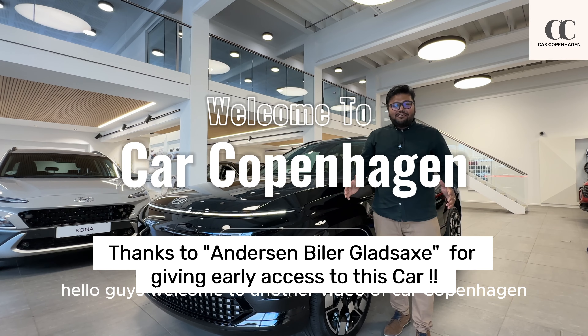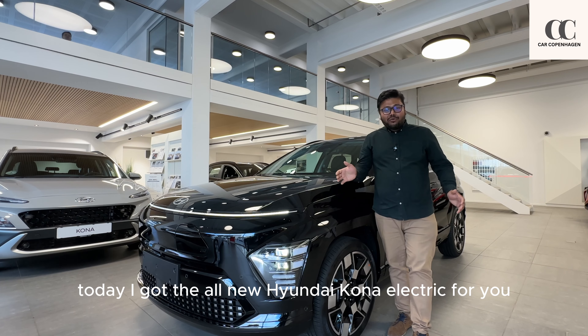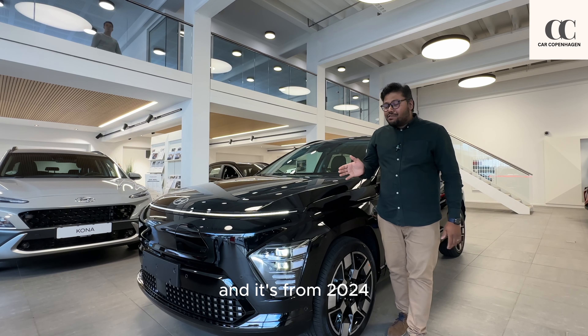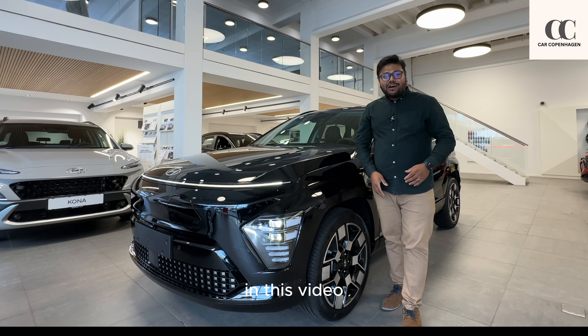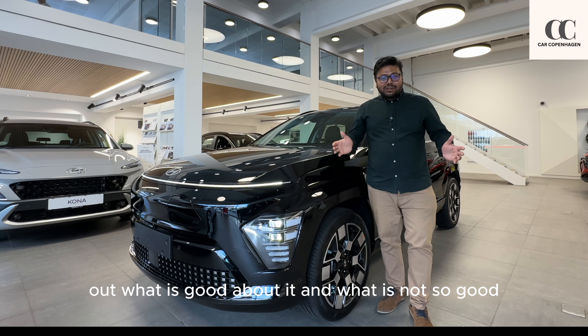Hello guys, welcome to another video of Car Copenhagen. Today I got the all new Hyundai Kona Electric for you, and it's from 2024. In this video I'll go deep into this car to find out what is good about it and what is not so good, so you can make an informed decision. So without further ado, let's jump into it.